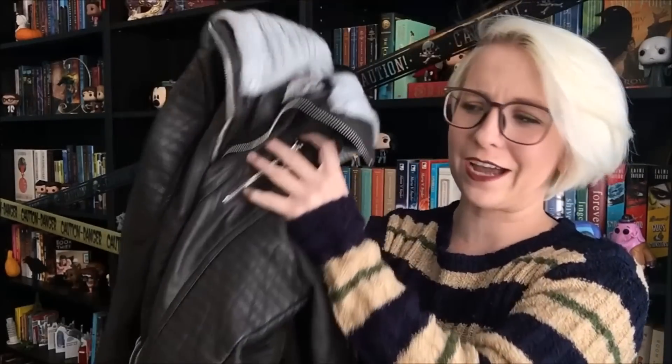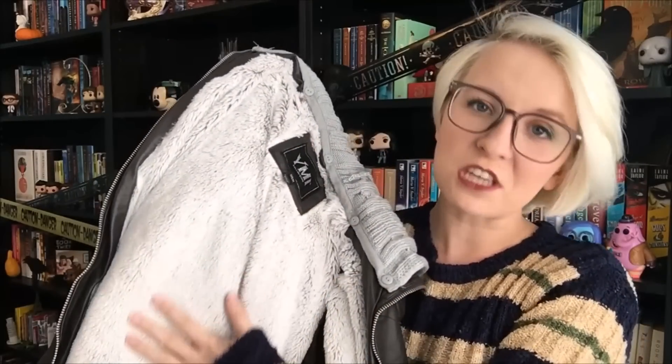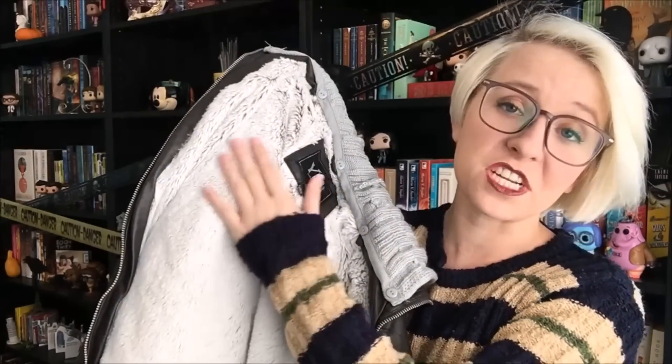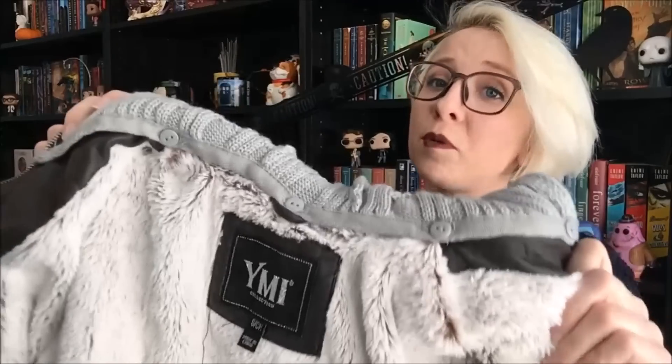I also have one more thing that's not thrifted — this faux leather jacket. I got this from Burlington Coat Factory, which is also a good place to find cheaper clothing. The thing that drew me to it is clearly the inside, which is the softest thing I have ever touched — it is glorious. But also it has great detailing and it's not too long in my arms. I have never found a leather coat that wasn't too long on my arms in my life. My least favorite aspect is the hood, but it's removable, so this is just perfect for me. I love it!